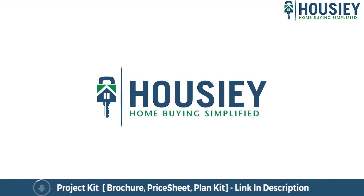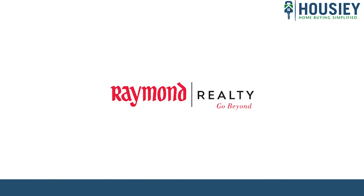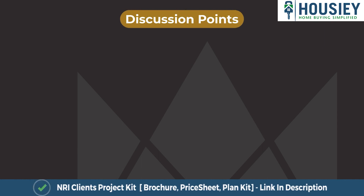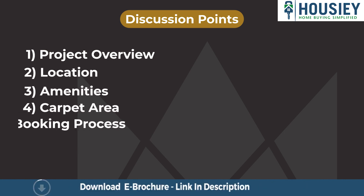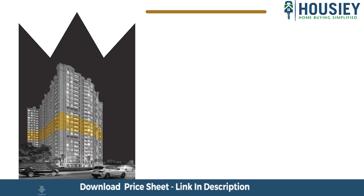Hello everyone and welcome to Housey. Today we'll be revealing the teaser of Rustomjee Reality's newly launched project named 'The Address by GS', located in Bandra East. In this teaser we will be discussing project overview, location, amenities, carpet area, booking process, launch discount offers, and many more.